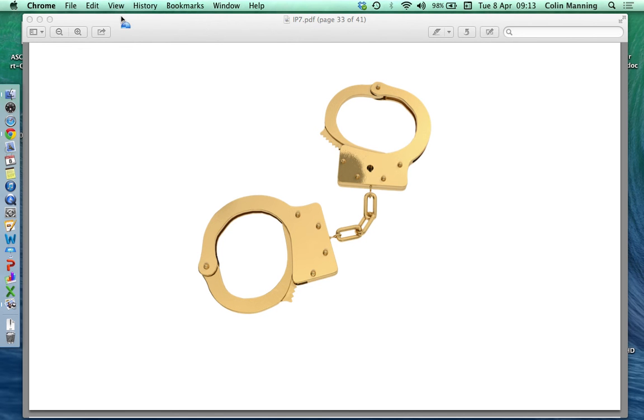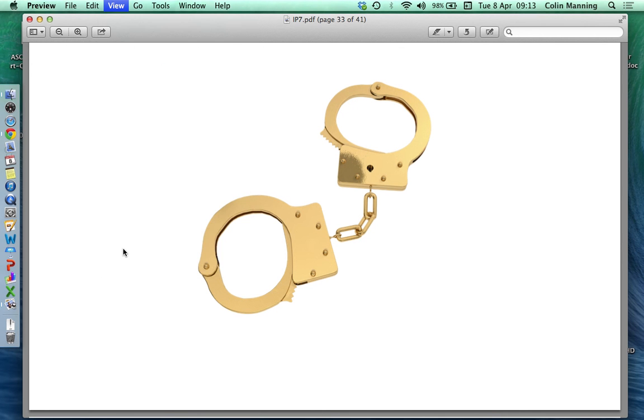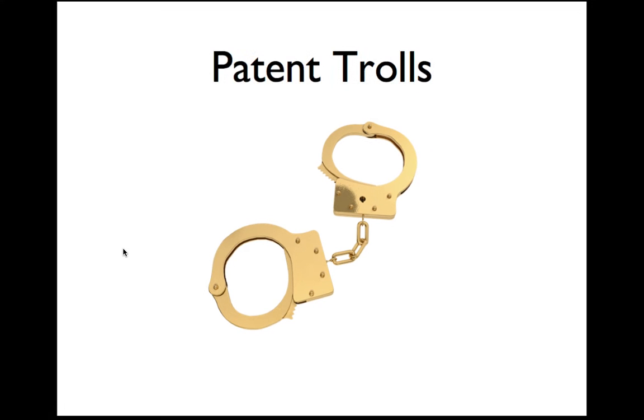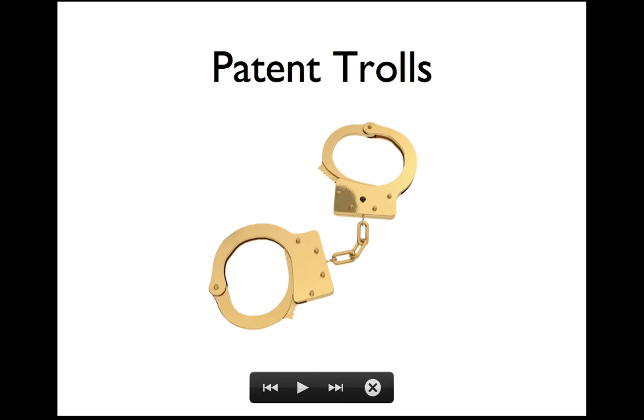We have been looking at copyright and patents. The main things I want you to get from those is the difference between the kinds of protection they are. What you can protect with a copyright and what you can protect with a patent is very different. The main thing you need to worry about is copyright, but depending on if you have a fairly complex website that's transacting some business, there's the possibility that someone in the US might have a patent on that.